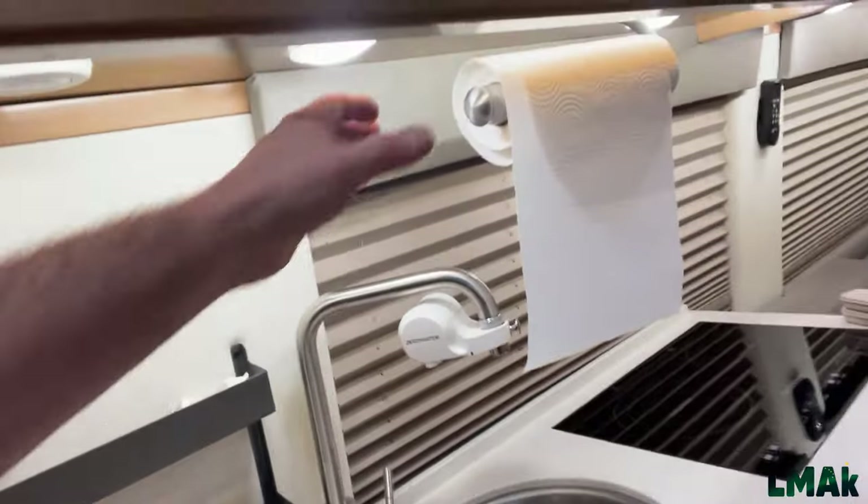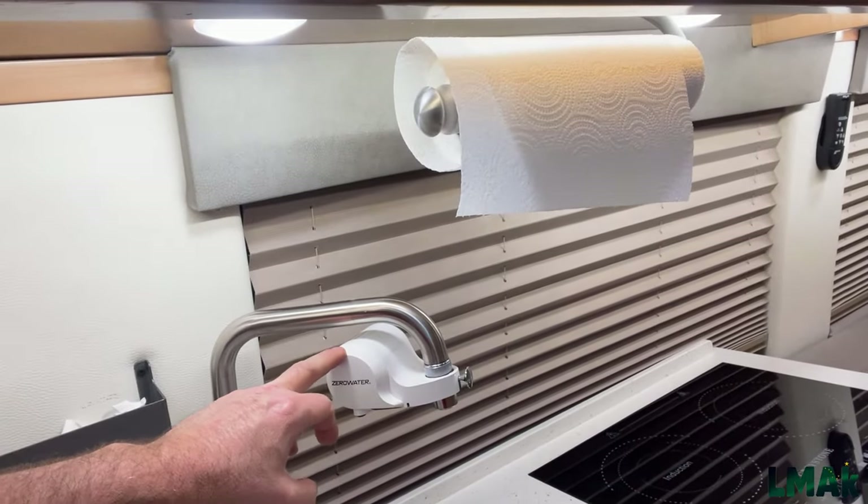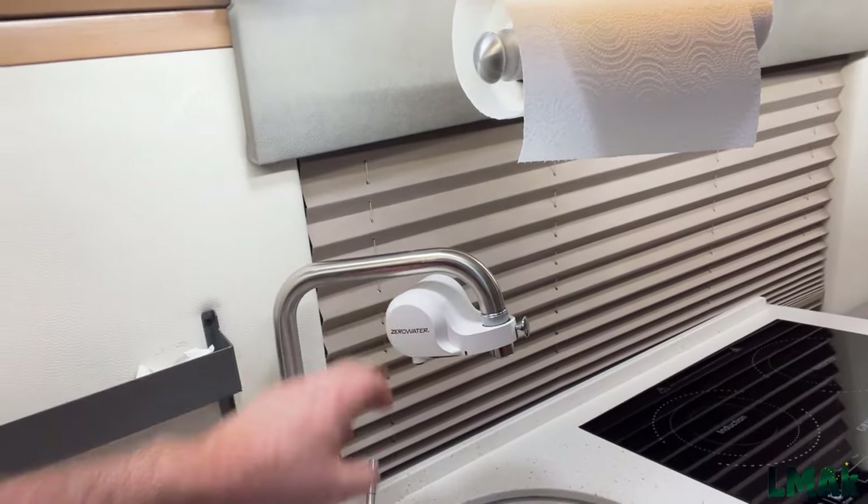One of the things we added that helps quite a bit — so we have drinking water straight out of our faucet — is this filter. It was a very simple install instead of trying to put something under the sink, and it works quite well.